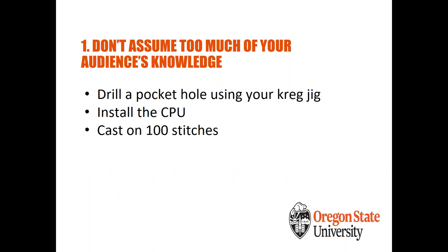The fifth don't: don't assume too much of your audience's knowledge. Examples like 'drill a pocket hole using your Kreg jig,' 'install the CPU,' and 'cast on 100 stitches' all assume knowledge the user may not have. 'Install the CPU' appeared in an actual instruction manual about reassembling a computer — but that's a complicated process in itself that needs more guidance than just 'do it.' Break down all components of the process to guide the user through.